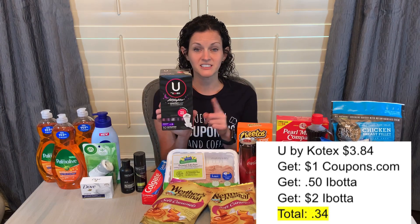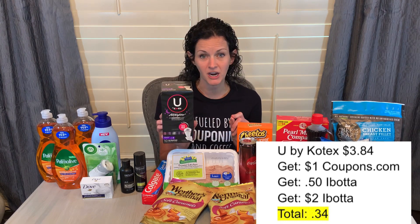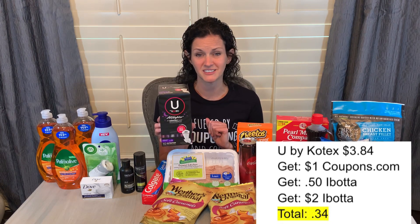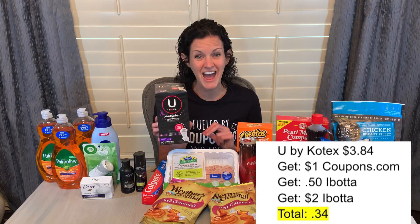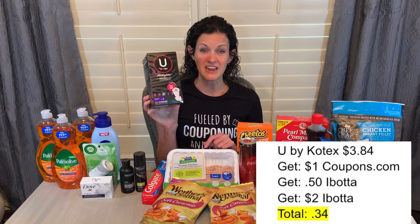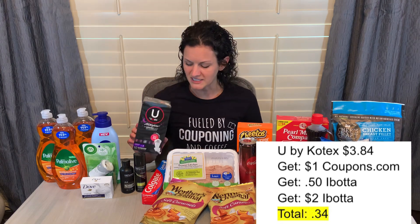I also grabbed the U by Kotex All-Nighter Comfort Flex. The cheapest ones I could find at my store were $3.84, but I grabbed these because there was a $0.50 Ibotta offer as well as a $2 bonus when you buy one. So I got $2.50 back on Ibotta, and I also submitted my receipt to the Coupons.com app where I got $1 back, making this product just $0.34. Great deal there.